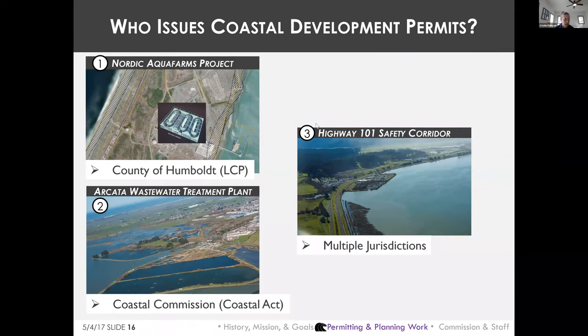A lot of Humboldt Bay is still in the Commission's retained coastal development permitting jurisdiction. The Commission retains jurisdiction over tidelands, submerged lands, and public trust lands, including a lot of diked former tidelands around Humboldt Bay. Figuring out who has permit jurisdiction where is really complicated around Humboldt Bay.